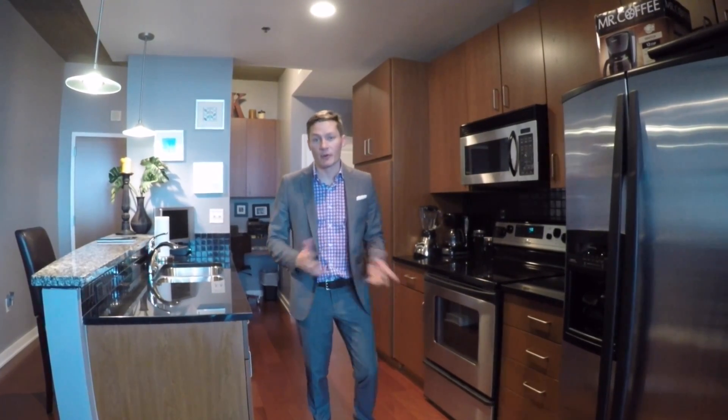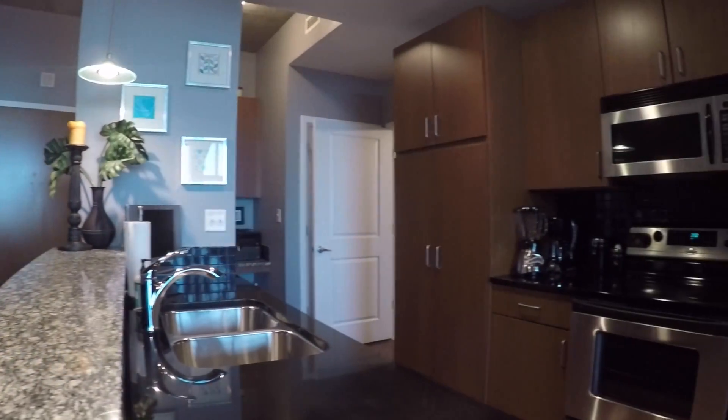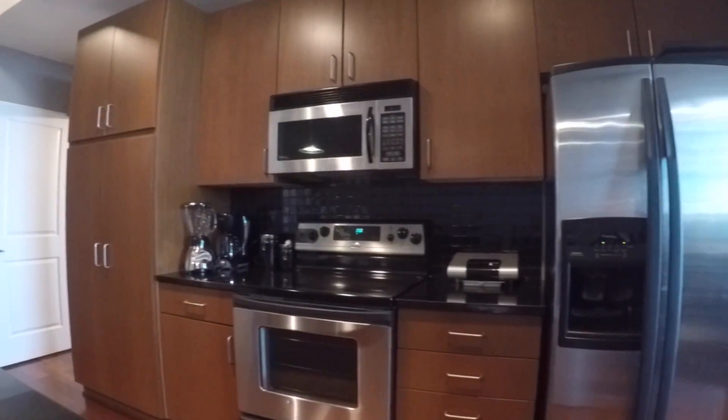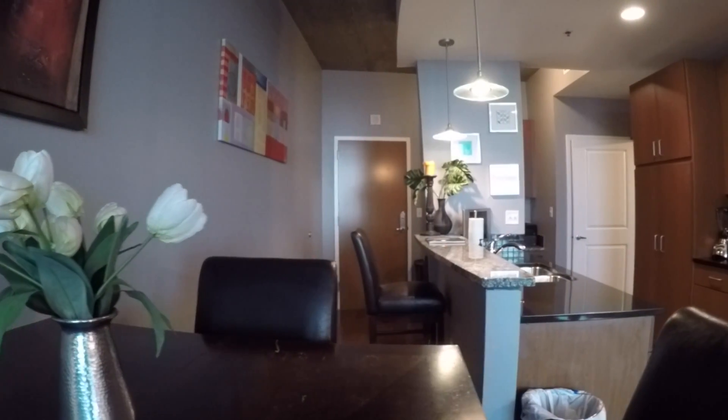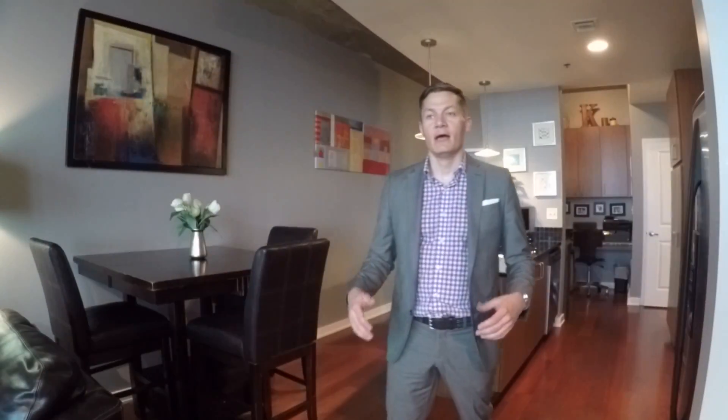Follow me, let me show you some of the other great features here. One of the things that I hear a lot when I show a property is, where do I eat? This studio actually has enough room for a dining room table here and I think she's done a really good job of finding one that fits the space.